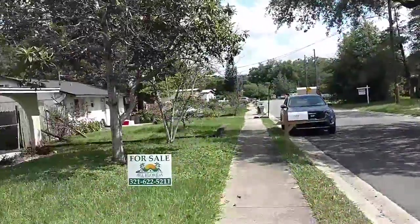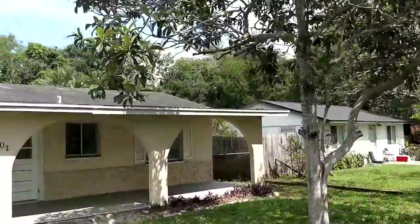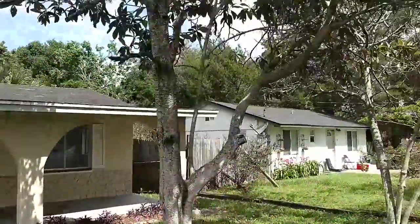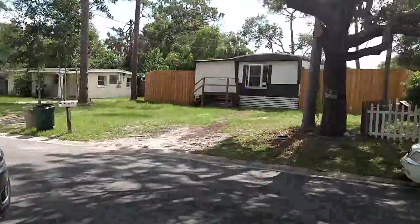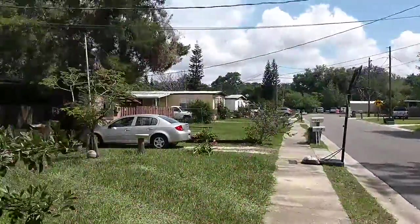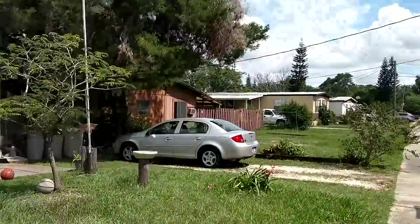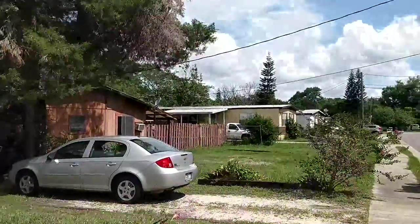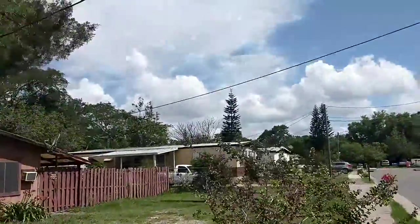We've got some single-family homes in here like this one — our subject property, a concrete block home built in 1963. We also have a couple of manufactured homes. They're not mobile homes because they don't move — they are manufactured homes. It's definitely an affordable area of Castleberry, and that's what you're looking for.